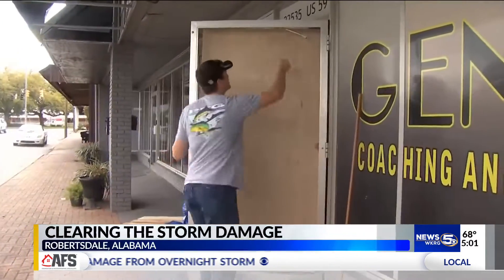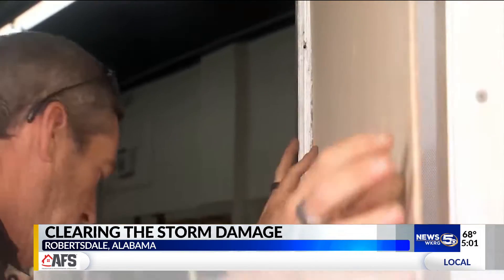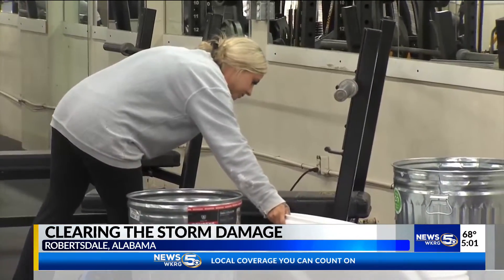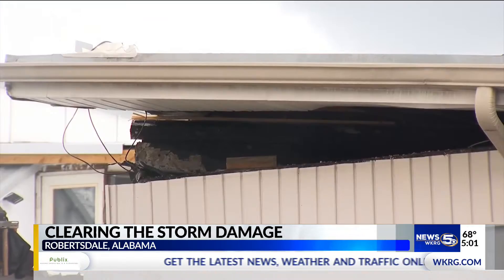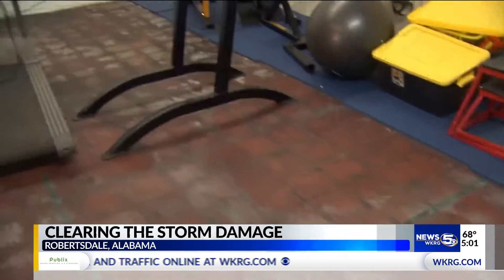Cleaning up after a storm is not uncommon for Brittany McMillan. 'I'm used to being on the side of it where we are helping people.' Her day job is in the insurance industry. 'I don't like being on this side.' Now she's the one needing help after a tornado smashed her front door, damaged her roof, and shut down her downtown gym. The back part of the roof is peeled up, so it's detached.